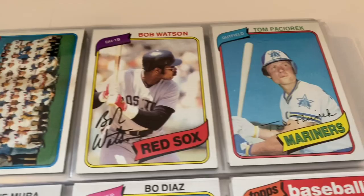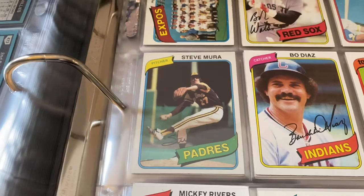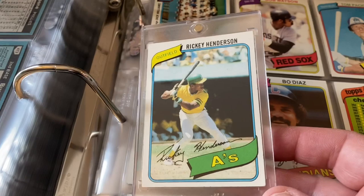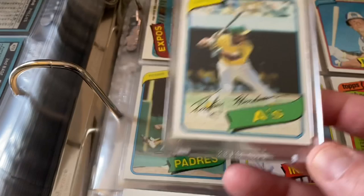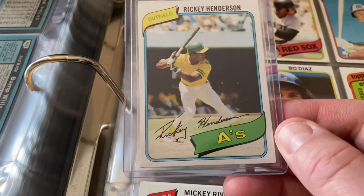Montreal Expos team card. Bob Watson. Checklist. Bo Diaz — rest in peace, Bo Diaz. There's an empty space here — and that is for Rickey Henderson's rookie card. This one you may have seen — it's in a one-touch holder. I got it along with a Sports Card Locker lot filled with 1979 cards, and we did a video on that about two months ago. But this original one I pulled out of a pack back in 1980.